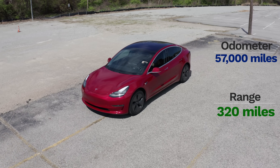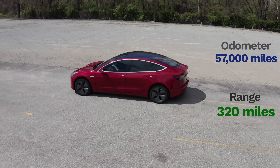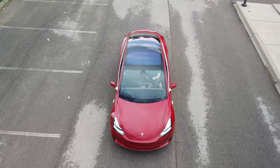What if I told you that after driving my Tesla Model 3 over 57,000 miles the battery shows no sign of degradation or loss of range? Would you slap me in the face and call me a liar? I would totally understand, but in this video I'll explain my driving and charging habits that have resulted in no battery degradation after almost two and a half years.